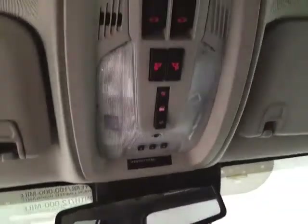Spacious glove box with all the owner's materials. Overhead auto-dimming mirror. HomeLink transmitter for garage door opener. Moonroof and liftgate controls.